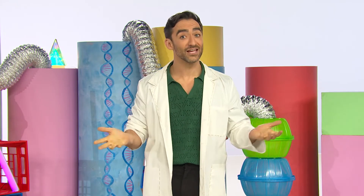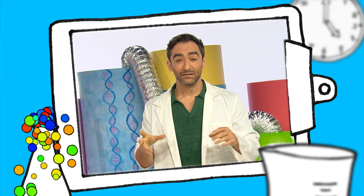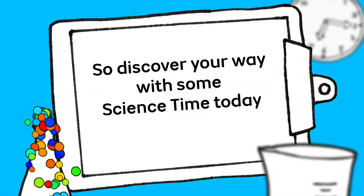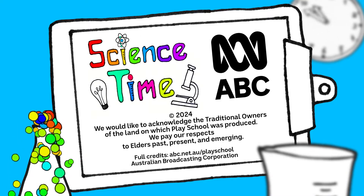I hope you don't have a runny nose. But if you do, it's only because your body is doing amazing things to help you get better. Maybe you might like to make some yellowy green pretend snot, or blow your nose. So discover your way with some Science Time today. It's Science Time. Bye!